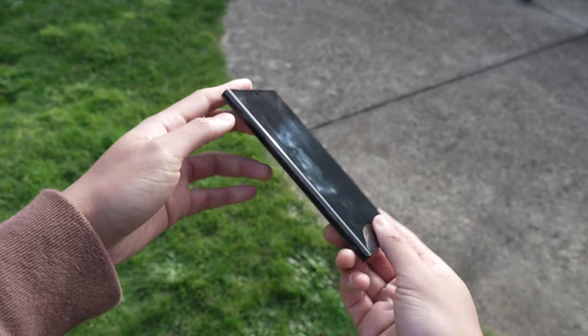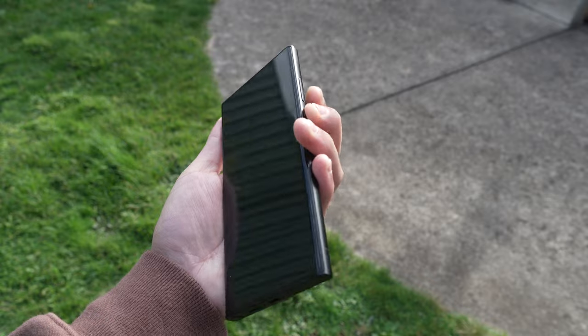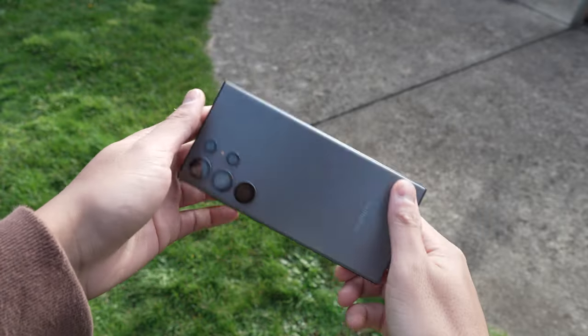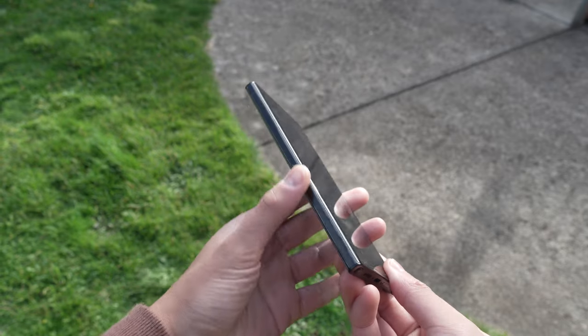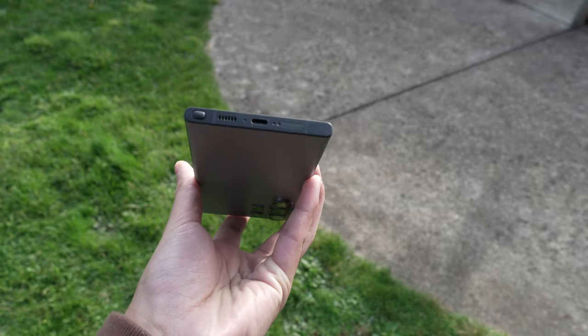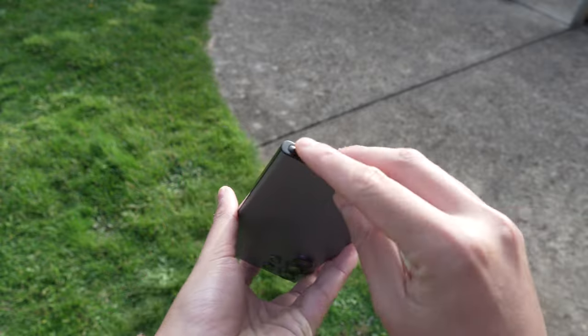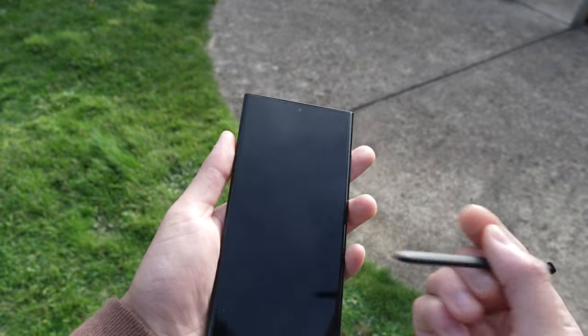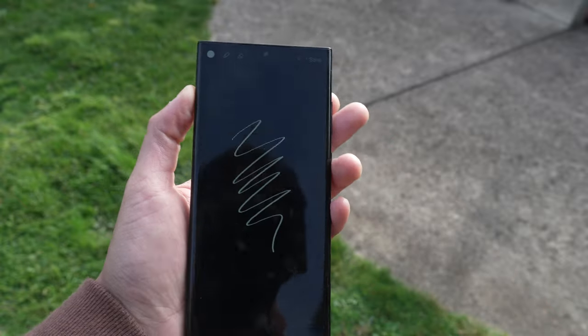The S23 Ultra has an aluminium frame and Gorilla Glass Victus 2 on the front and back of the phone. We have our volume and power buttons, nothing on the left side. Our microphone, speakers, sim card slot, USB-C port, and we have the S Pen, which I think is a really convenient feature to have on an already premium phone.